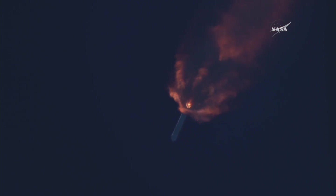Launch plus two minutes. First stage separation at two minutes and 34 seconds. Standing by for first stage separation. First stage separation confirmed. Second stage ignition. Stage one has flipped. Fairing has been jettisoned.